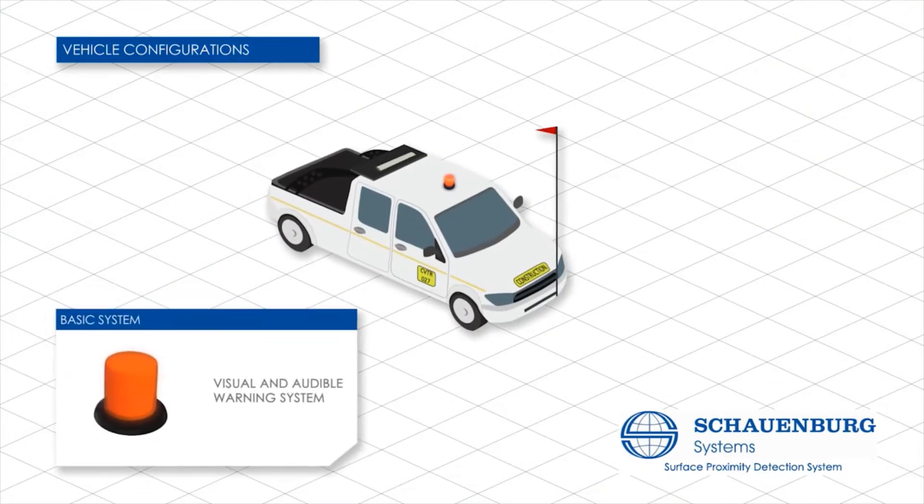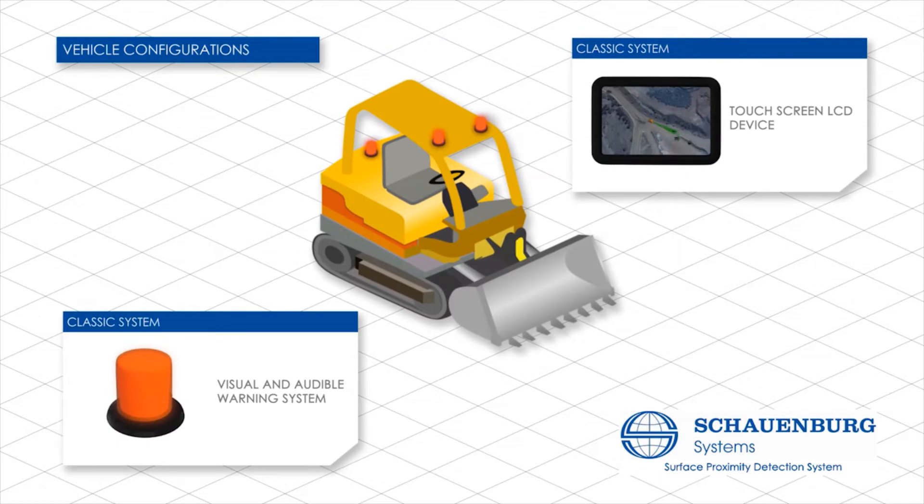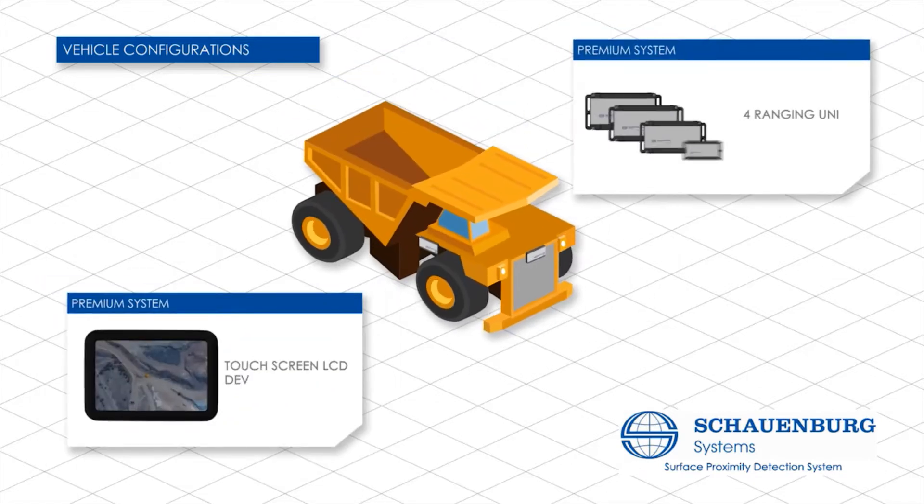Vehicle components and hardware can be fitted to suit operational and legal requirements, ranging from basic to comprehensive systems, all optimized for the lightest of vehicles to the heaviest of earth-moving equipment.